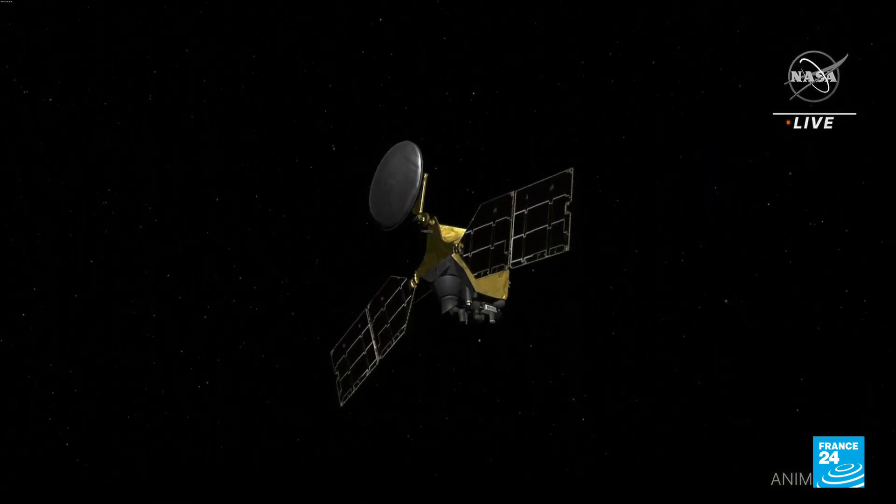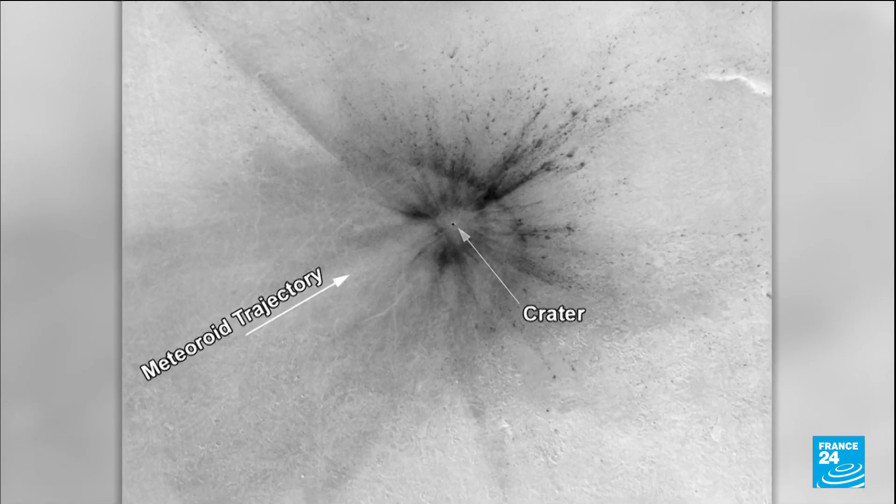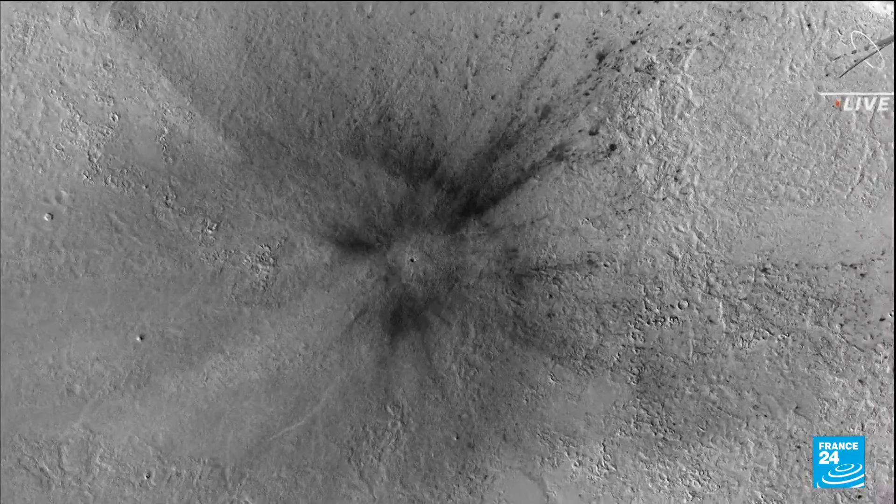In orbit, the American probe reconnaissance then located and photographed the crater. The ground module was able to identify areas of seismic activity.